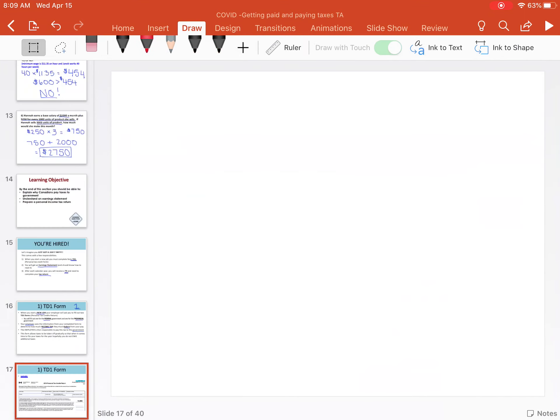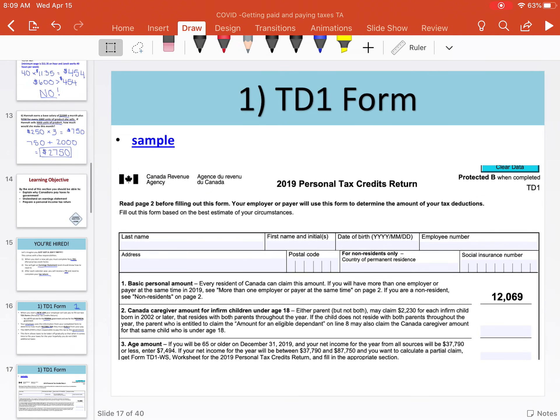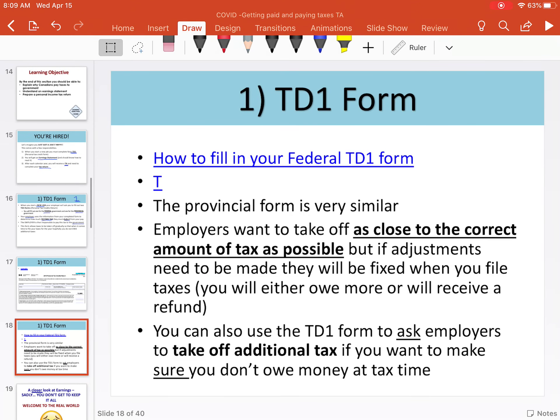The purpose of the TD-1 form is so that your employer takes off as close to the correct amount as possible, but no need to panic, because if there need to be tax adjustments, it will figure itself out when you file taxes. You'll either owe a little bit more or you'll receive a refund.